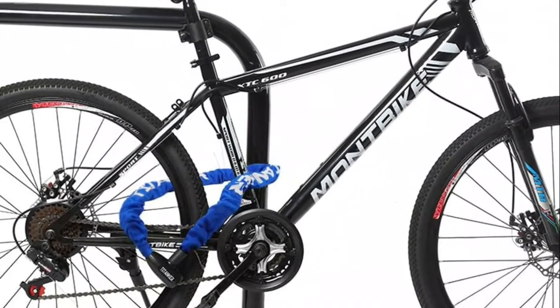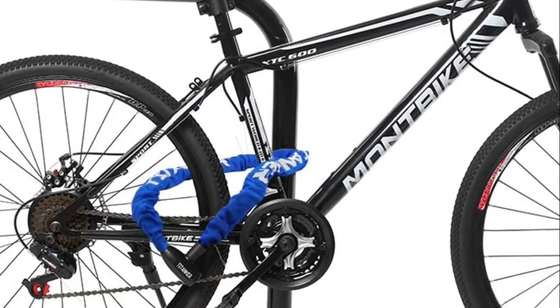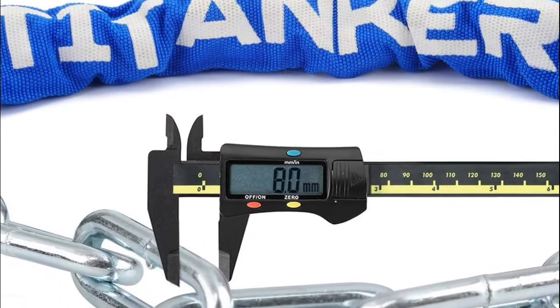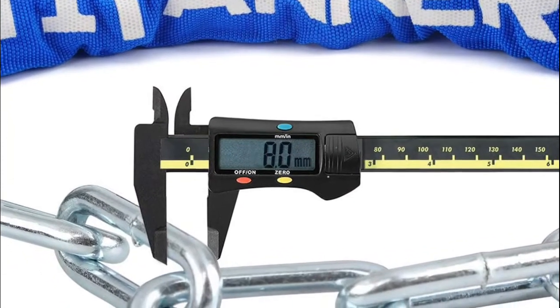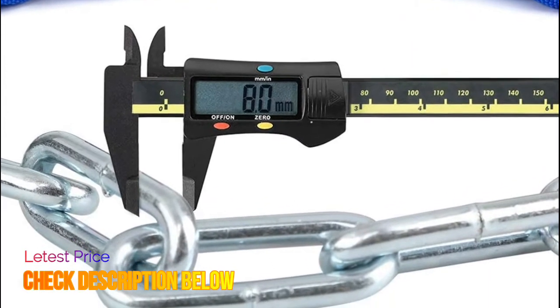With 6 mm thicker security heavy-duty chain links, this bike lock is made of heavy-duty steel known for its cut resistance. Lubricate the lock hole and keyhole regularly to prolong the lock's service life. The chain is enclosed in a protective cloth sleeve, which effectively protects the chain from rusting and scratching.